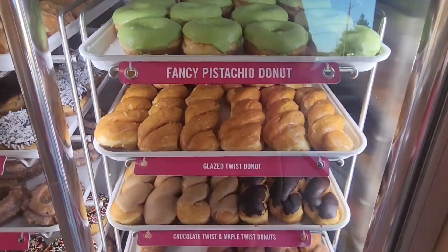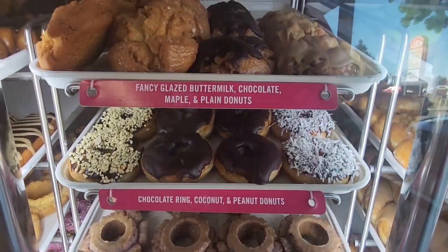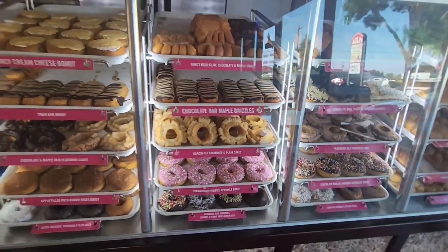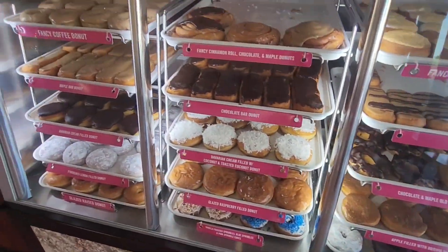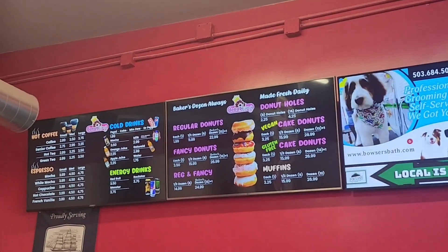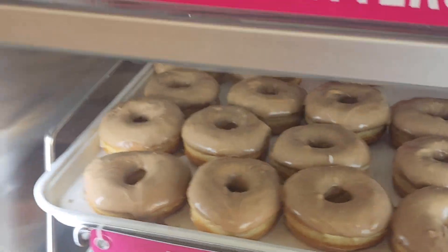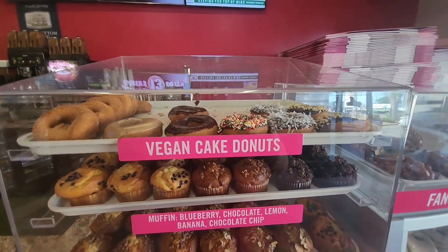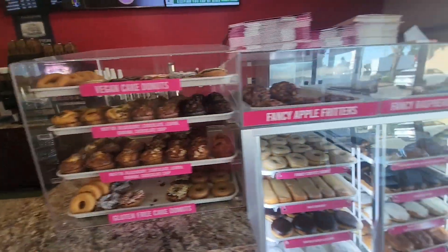Let's see what else we got here. We've got quite a selection for a small shop. The guy that works here — I don't know his name, but he probably runs the place — is super friendly. You can't go wrong with anything that's here. I'll give you a shot of some of the prices and everything. And for those of you that have diet restrictions, they've got vegan donuts, gluten free — anything you could want.